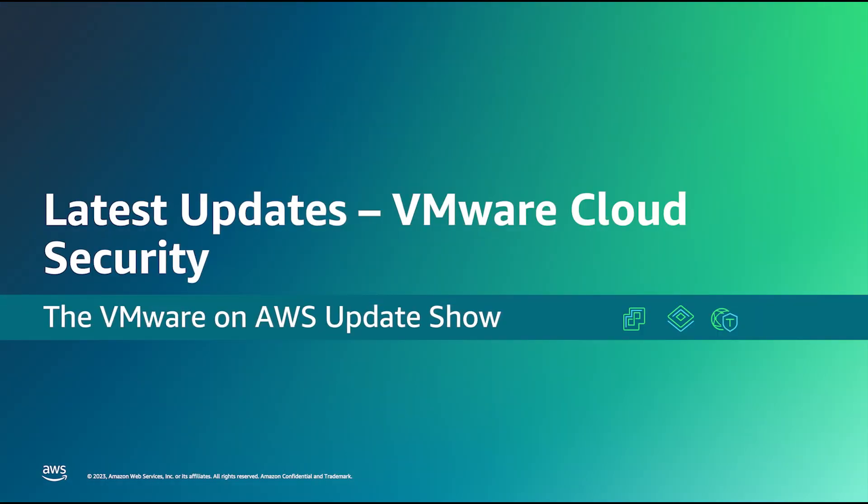You'll find links and more info regarding all of those updates in the description below the video. To cover some of the latest updates this month related to VMware Cloud on AWS, we have Sameer Roshan joining us. Welcome to the show, Sameer.